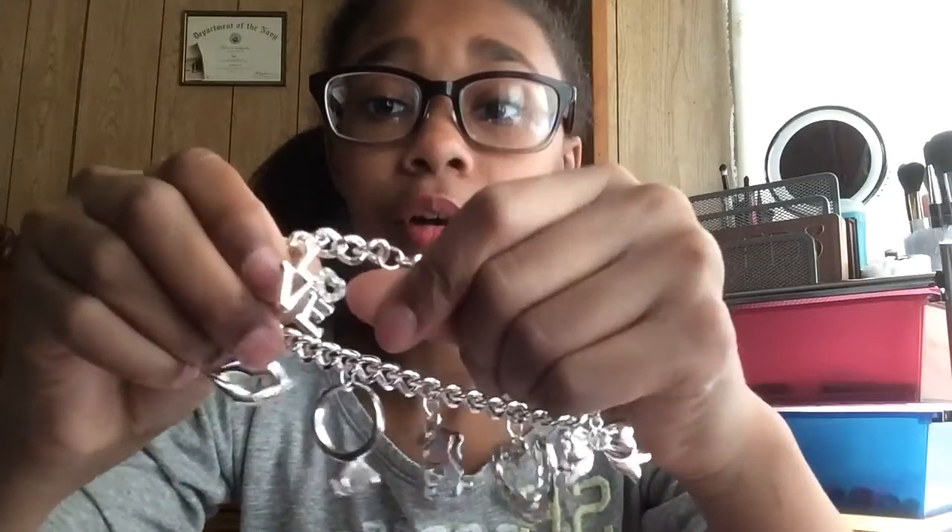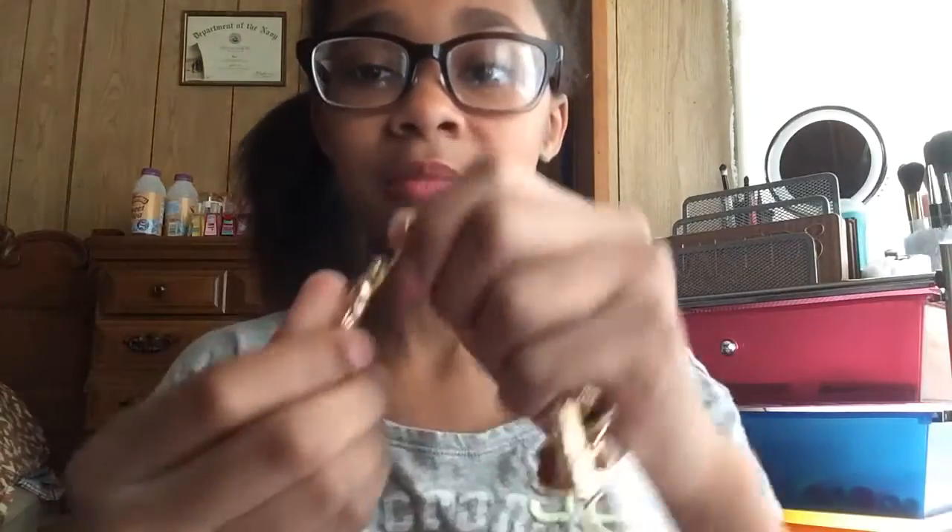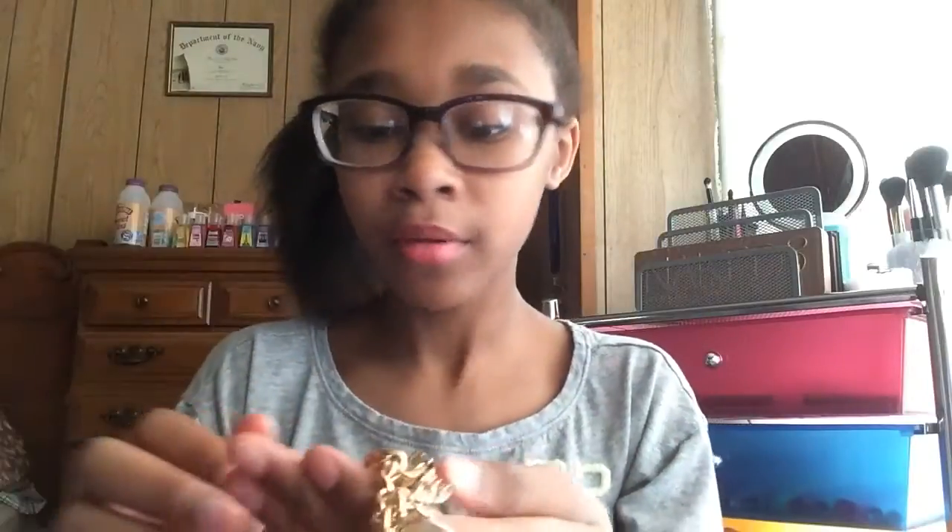The last jewelry item is this New York City charm bracelet. I love it to death. It has the Statue of Liberty, a pretzel, a little subway charm, the NYC letters, a camera, a cab, and the big apple. So cute!